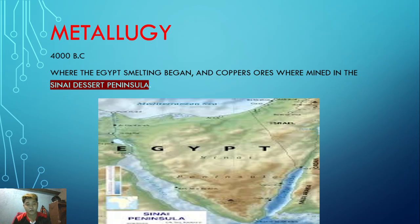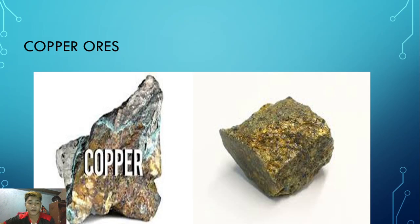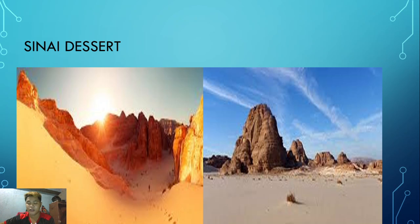Here is a picture of the Sinai Desert. We can see that it is full of rocks - it's a desert, it's hot. And here we can also see the copper ores that were mined in the Sinai Desert.